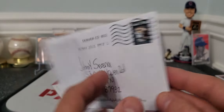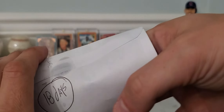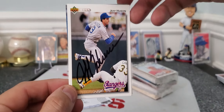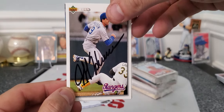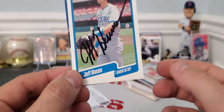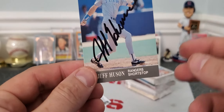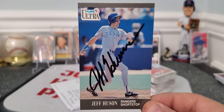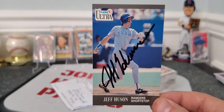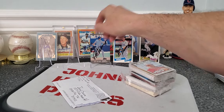Denver, Colorado — three for three, success, zero fee, 18 days to get back. Mr. Jeff Hoosen on a 1991 Upper Deck — got us some black ink, action shot, very cool. We also got him on a 1990 Fleer — again black ink, not too bad of an auto. And then a 1991 Fleer Ultra — I always like this set. It looks really good with ink. It's a simple kind of setup so the autograph really jumps out at you on the cards.